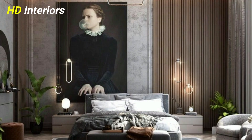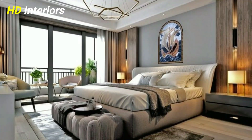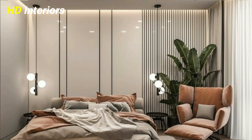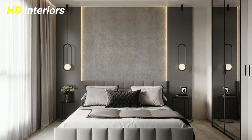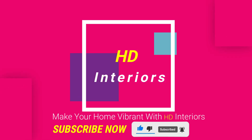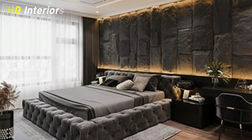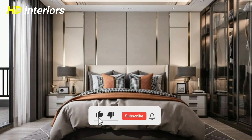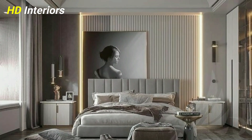Latest 100 modern bedroom design ideas 2023: how can you make your bedroom look stylish? Top 5 design tricks and top interior experts' tips to inspire you — just keep watching. Hey everyone, welcome back to HD Interiors. If you like this video, don't forget to hit the like button and subscribe if you haven't already to watch new videos daily.